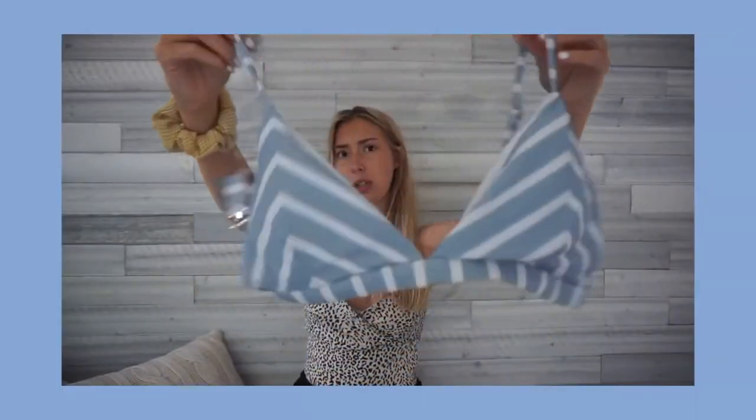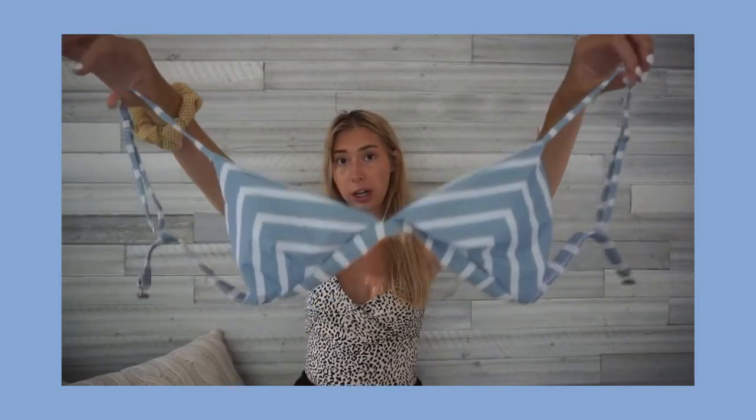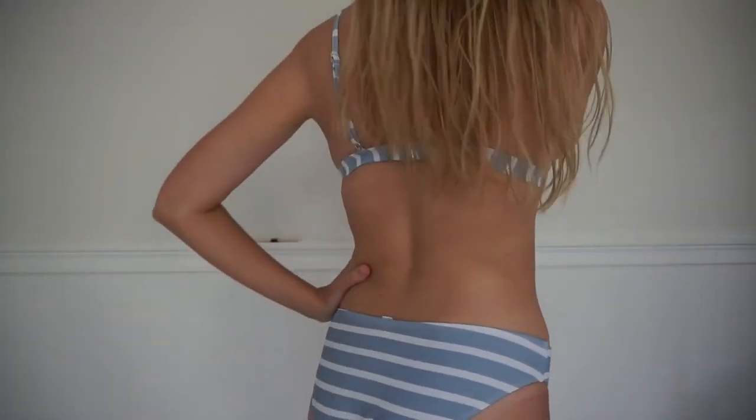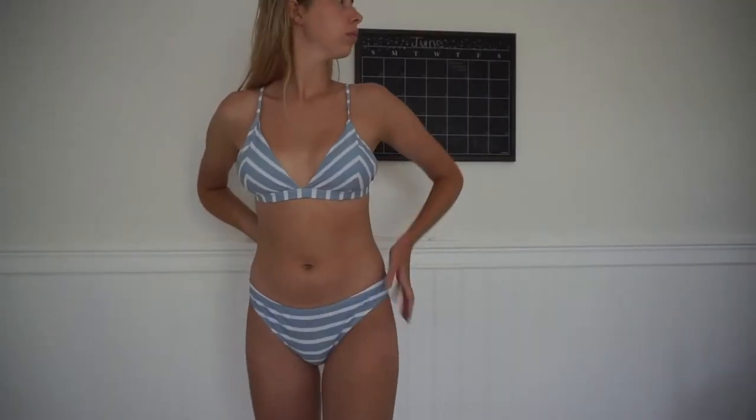I'm pretty sure I got this from Romwe or Shein a while ago. It's a baby blue color with chevron stripes in white — like a triangle bathing suit in a size medium. Most of my bathing suits are size medium. I really like it because the bottoms aren't cheeky. It looks really beachy — this is the front and this is the back.